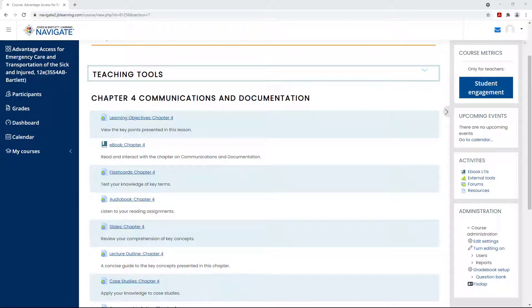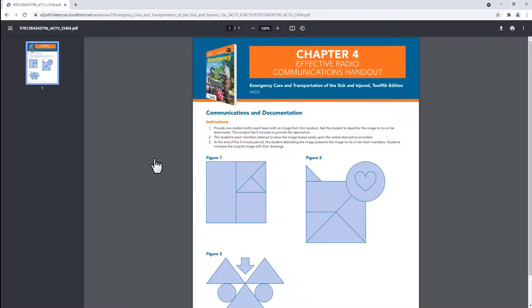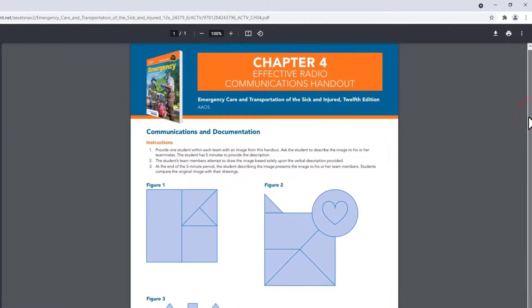New to the 12th edition Advantage Package are nine active learning activities taken from the flipped classroom to promote a more engaging student-centered learning environment.